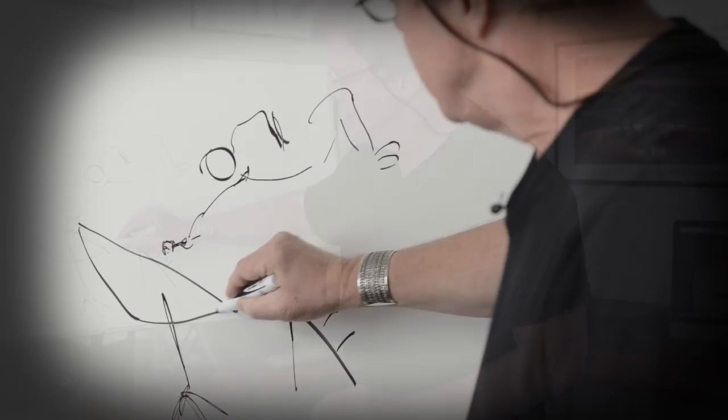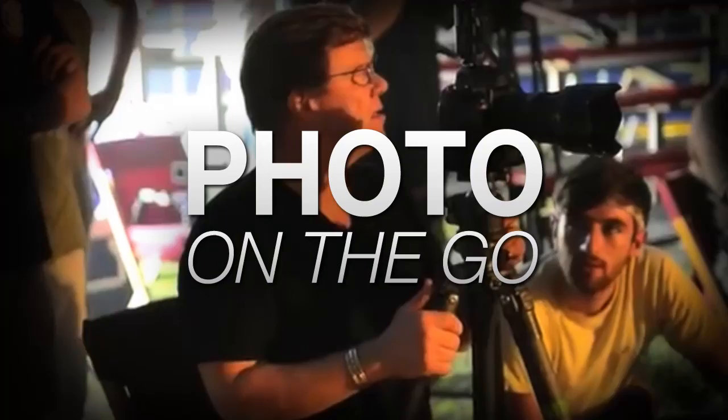Today we're going to talk about location assessment and how that determines the quality of your light. AdoramaTV presents Photo on the Go with Joe McNally, where you'll go behind the scenes to see how great photos are made. This is Joe McNally for AdoramaTV.